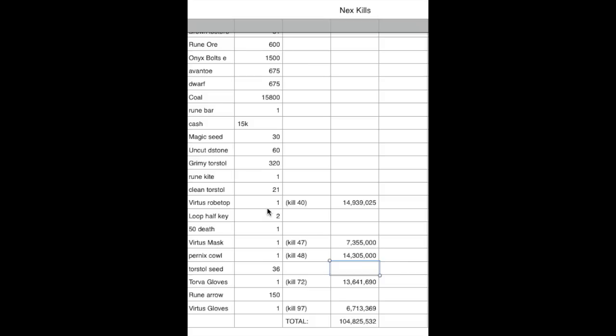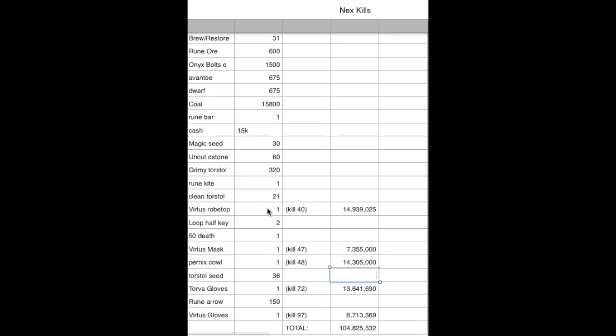Our total was 104.8 mil, so splitting that is about 52 mil each, which is not terrible at all. 100 kills at Nex is a lot quicker than 100 kills at Kalphite King, but we did 100 kills at KK as well and got 108 mil, so surprisingly that was more money than Nex. We got really unlucky with our drop types — five drops in 100 kills is pretty average — but we had two masks, two tops, and two gloves, so pretty much the cheapest sections we could possibly get.